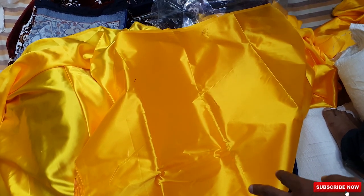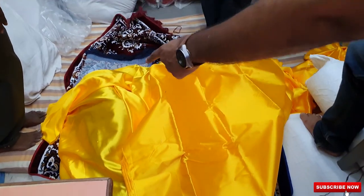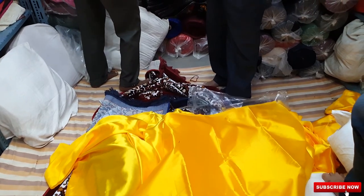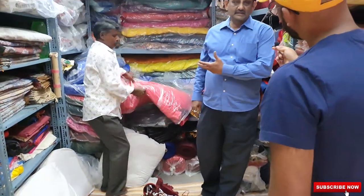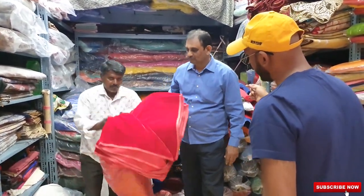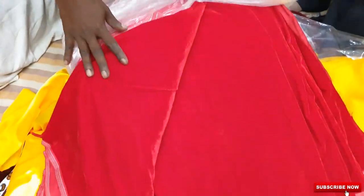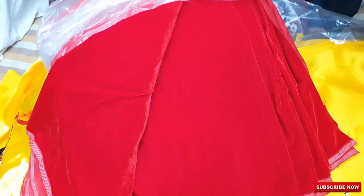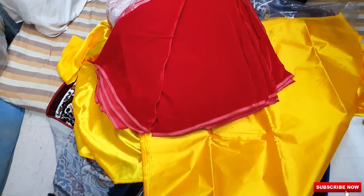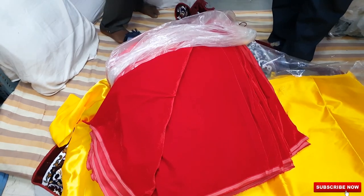For premium quality, that is 55 rupees per meter. We have got plain velvet also — nowadays they are using it for blouses, auditorium screens, temple screens, and house decorations. In this we have got 22 shades. This will cost you 140 to 150 rupees per meter. We have got printed in this also.